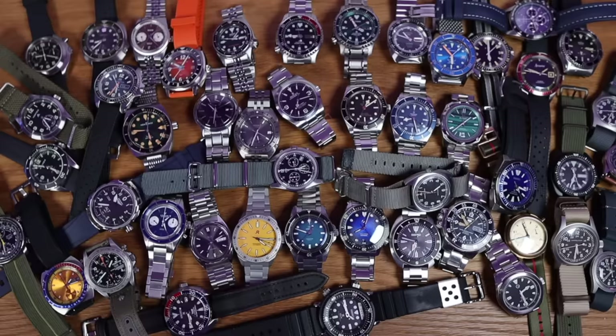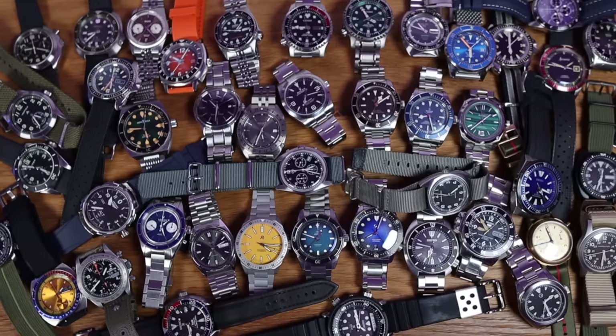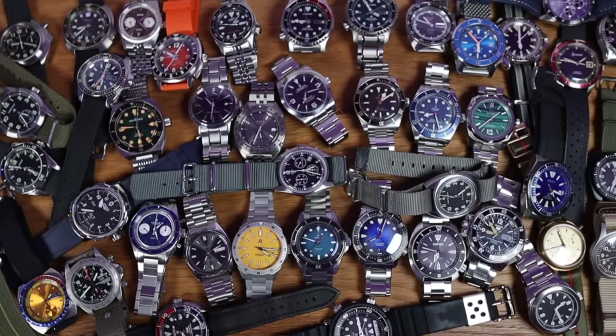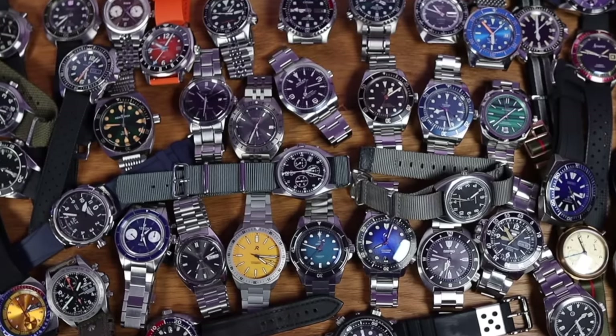Ladies and gentlemen, I give to you my current watch collection. Let me go through these watches really quickly — I'm not going to give you deep specifications. I've done shows on probably every watch here. I think we've got to go with the Seikos first. That is the brand I have the most watches from.